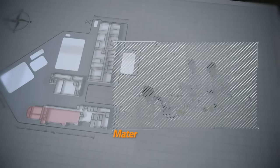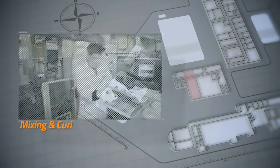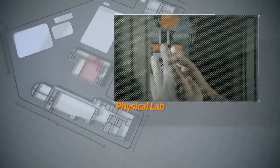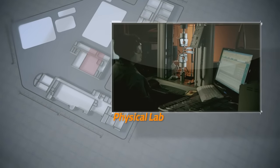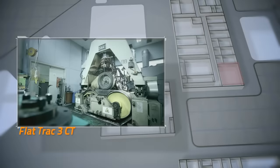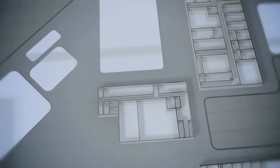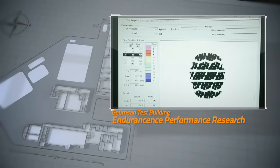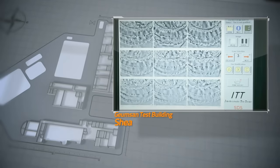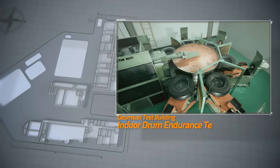Hankook Tires Main R&D Center has various organically linked development departments comprising the most talented engineers in each field, ranging from material development using state-of-the-art rubber technology, to tire design, to dynamics, to testing. Based on about 300 pieces of testing equipment and test systems, the Main R&D Center develops the best quality and most outstanding performance products via thorough testing covering a range of external factors and driving conditions.